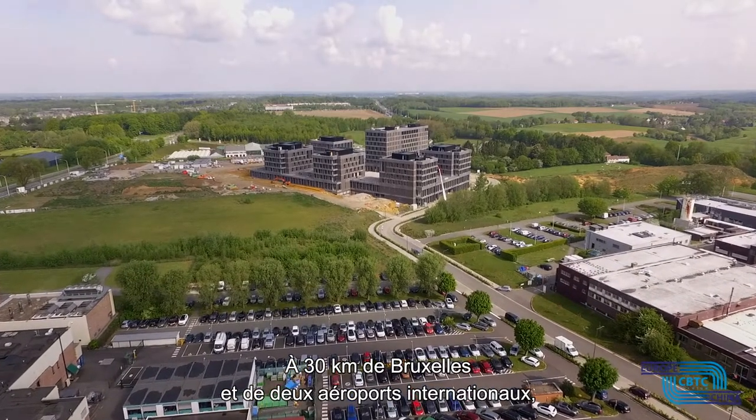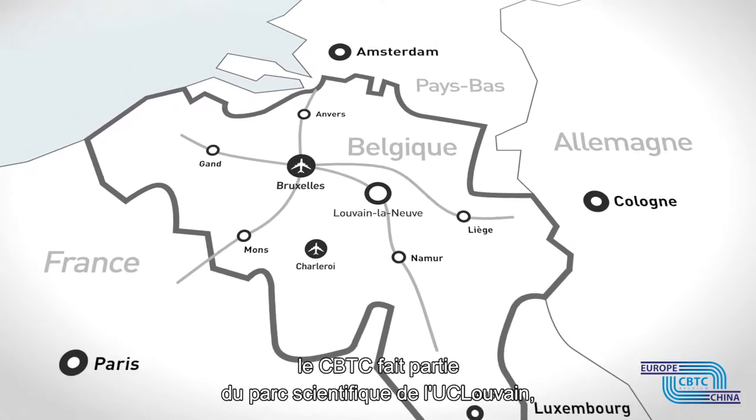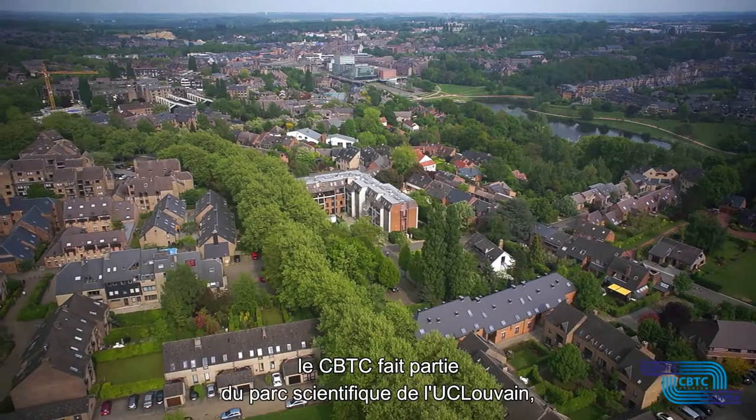30 km away from Brussels and two international airports, the CBTC is part of the LLN Science Park, which belongs to UC Louvain,